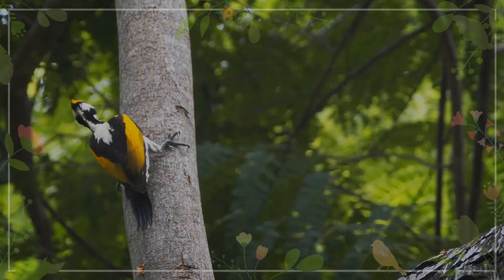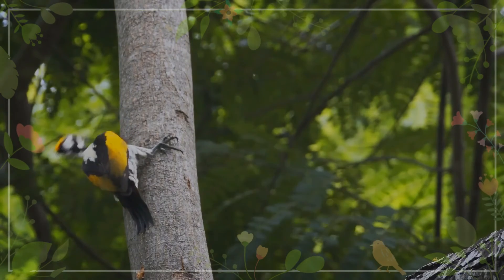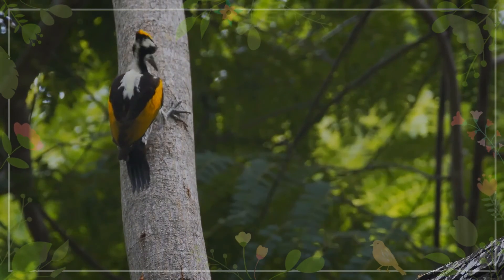The long tongue can dart forward to capture insects. The adult male white-naped woodpecker has a red crown and females have a yellow crown. Young birds are coloured like the female, but duller.